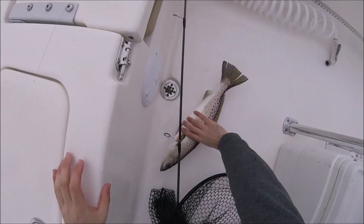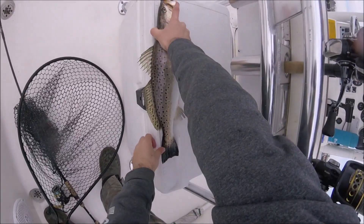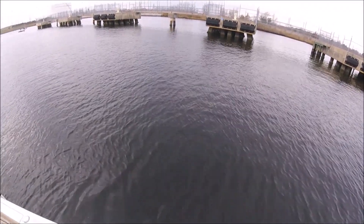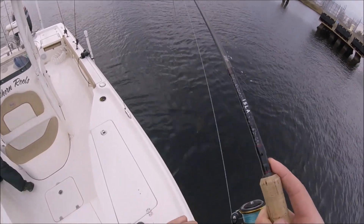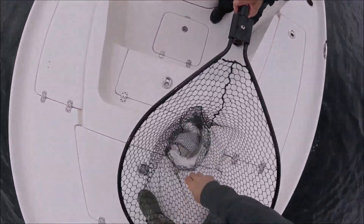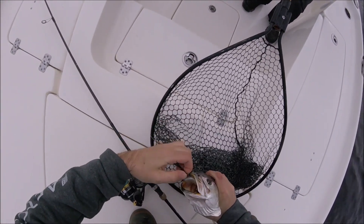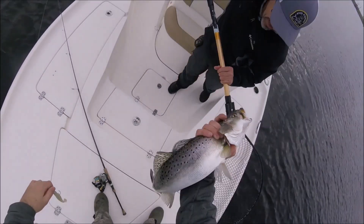What's up? I'm trying to measure him but he won't chill out. Not just a hair over 20. I'm gonna need the net. He just looked a lot bigger in the water. He hit it on the fall, I jigged it and he hit it again. There we go, not a bad one.